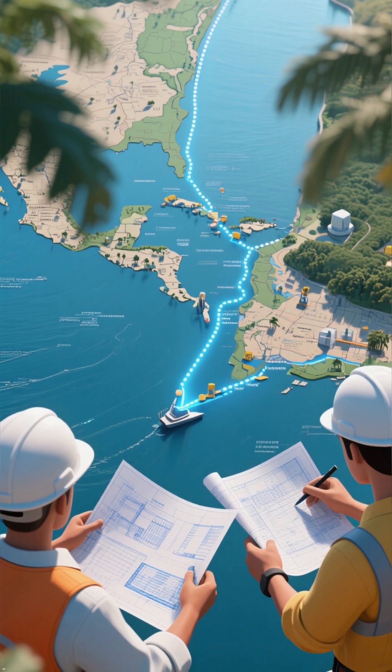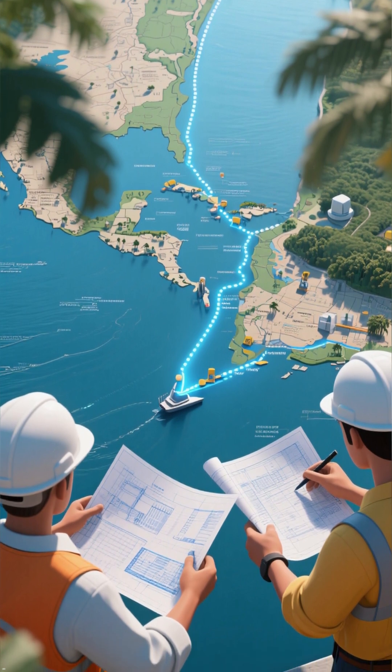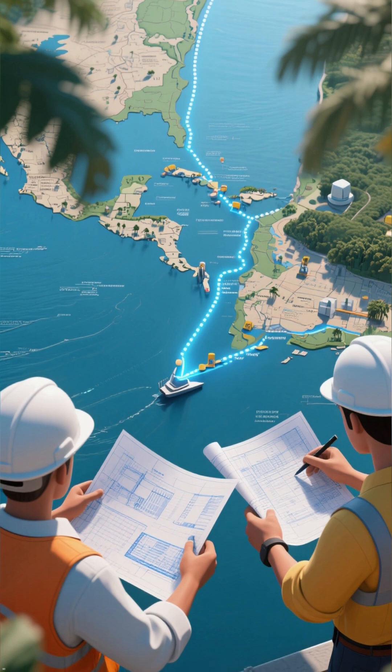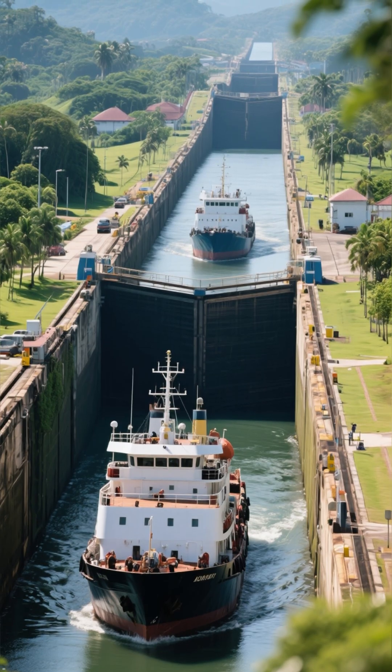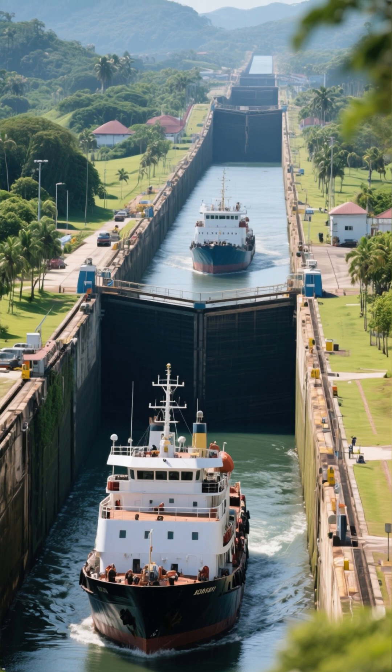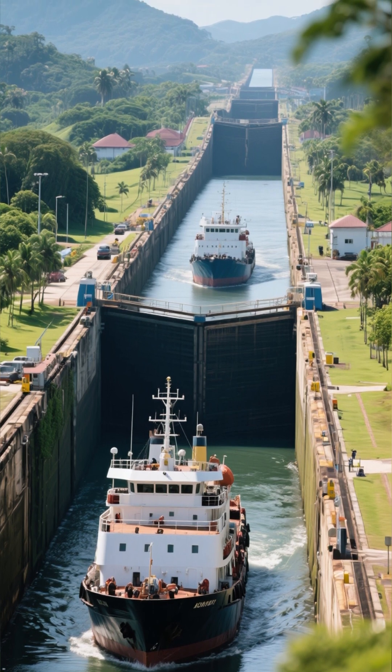Imagine cutting a hole through a continent just to save ships a few weeks at sea. That's exactly what we did. The Panama Canal, finished in 1914, is a 50-mile waterway that connects the Atlantic and Pacific Oceans.